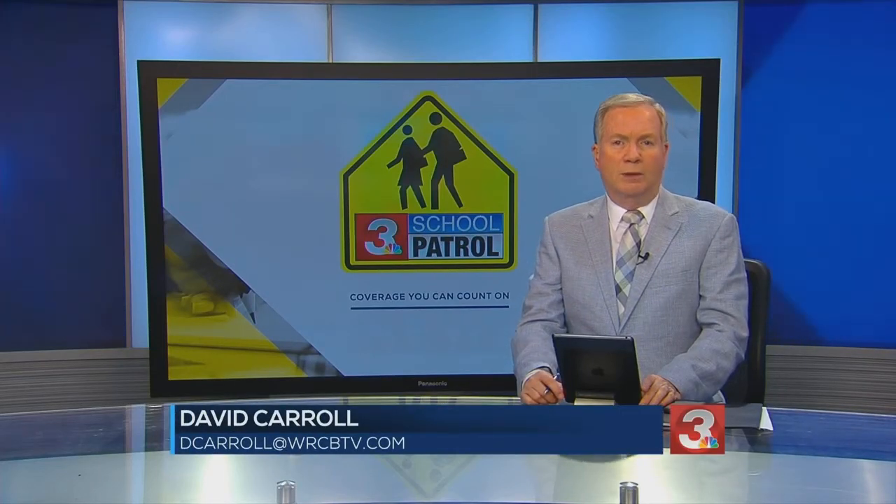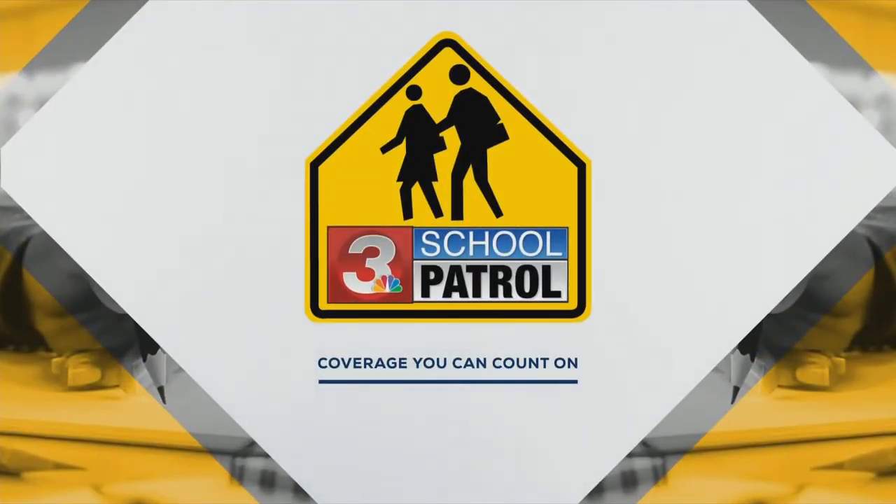Baylor School reports eight cases so far and class has yet to begin. School officials are testing all students before they arrive on campus to cut down on the amount of positive cases inside the building. Our Travis Cummings visited the satellite testing site today for a sneak peek of what students are seeing.